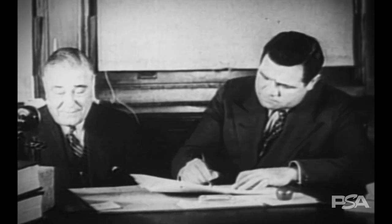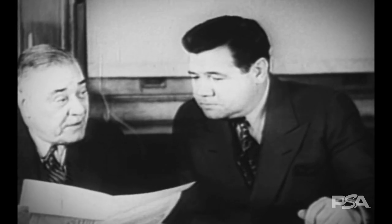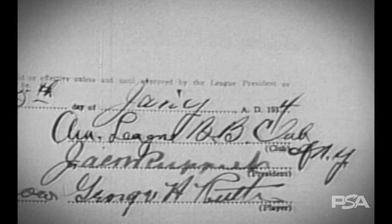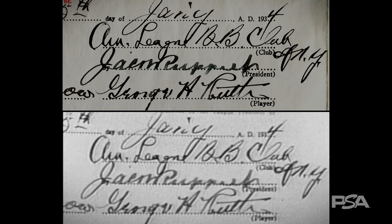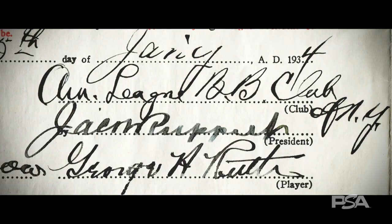At one point in the footage, the cameraman miraculously stops to zoom in on the signature page of the contract. Let's go back to the contract close up and freeze it. If we take that screenshot from the vintage footage and place it side by side with the contract today, you can see that it is an exact match.